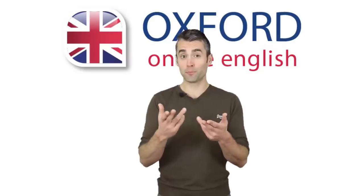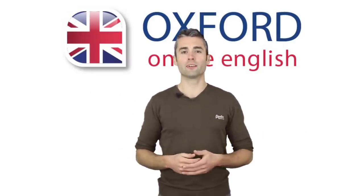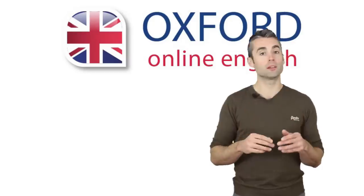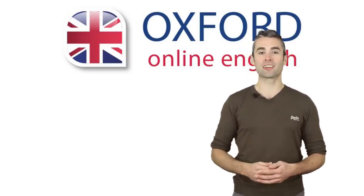I have a question for you. Which pronunciation point from the lesson do you find most challenging? Please let us know in the comments. Don't forget that you can see more of our free English lessons on our website, OxfordOnlineEnglish.com. Thanks for watching and see you next time.